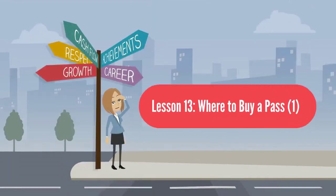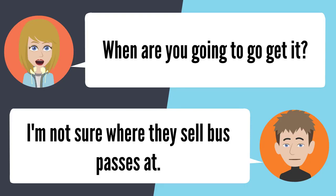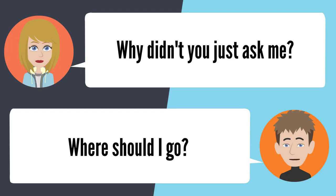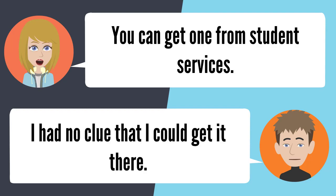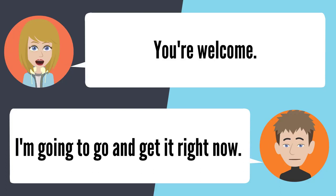Lesson 13: Where to buy a pass. Did you go and buy your bus pass? No, I didn't. When are you going to get it? I'm not sure where they sell bus passes. Why didn't you just ask me? You can get one from Student Services. I had no clue I could get it there. Thanks for letting me know. You're welcome — I'm going to go get it right now.